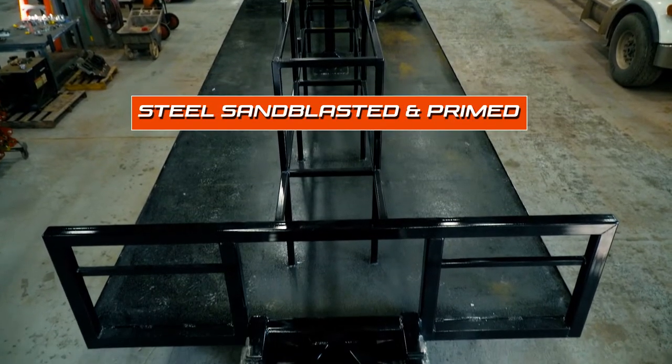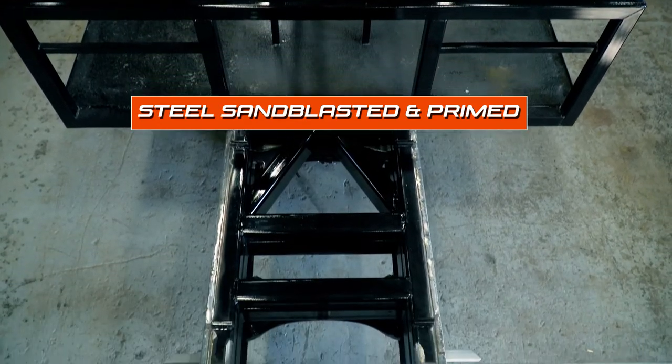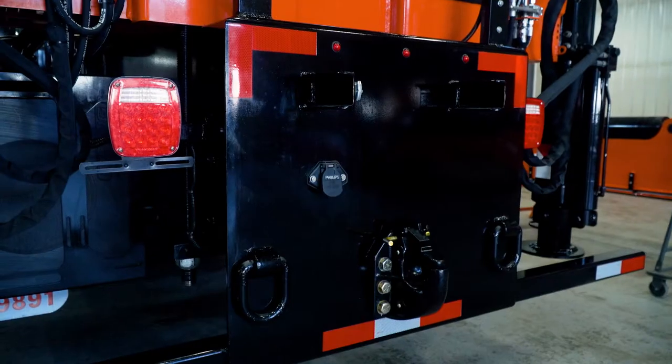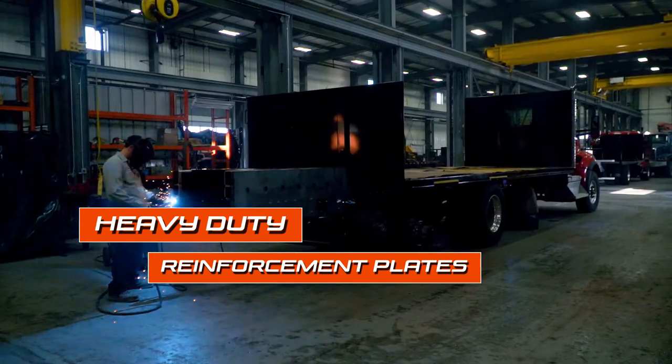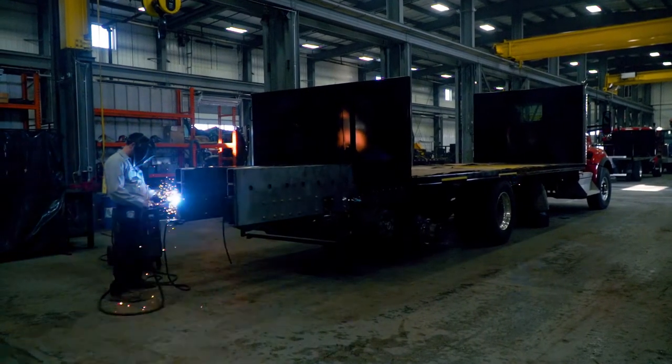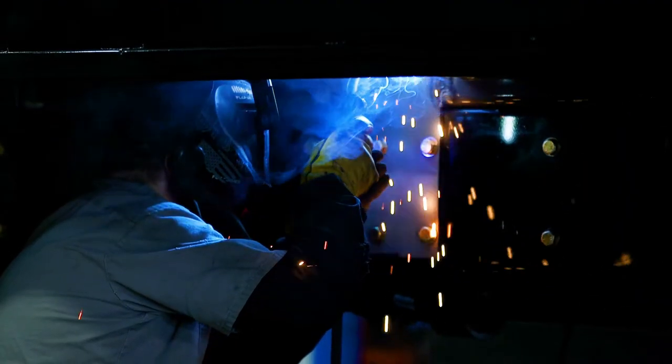All steel is sandblasted and primed before painting with a final top coat. Heavy-duty reinforcement plates across the back will tie everything together and keep the truck more stable. It also features large shear plates along the sides of the truck frame.